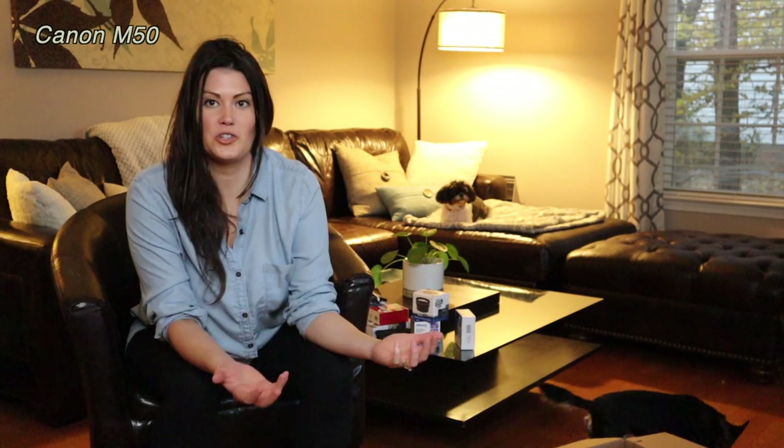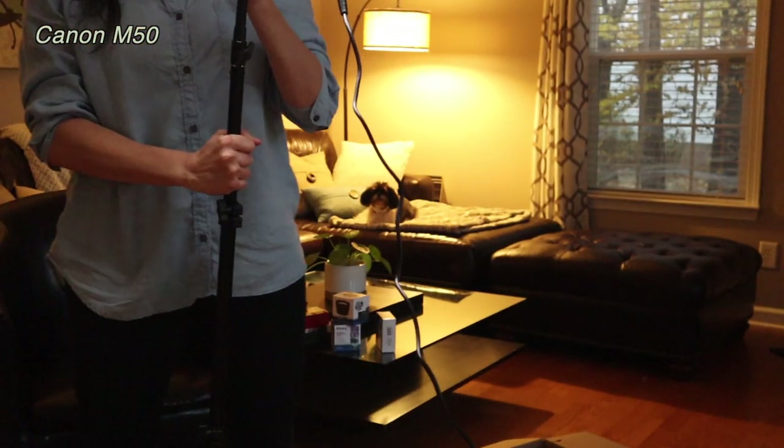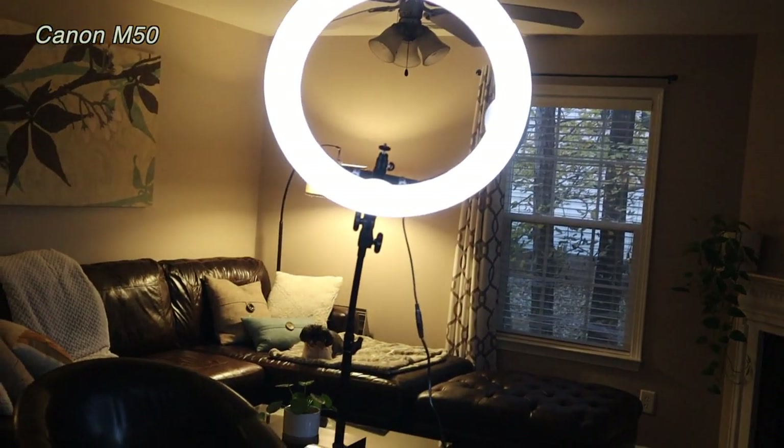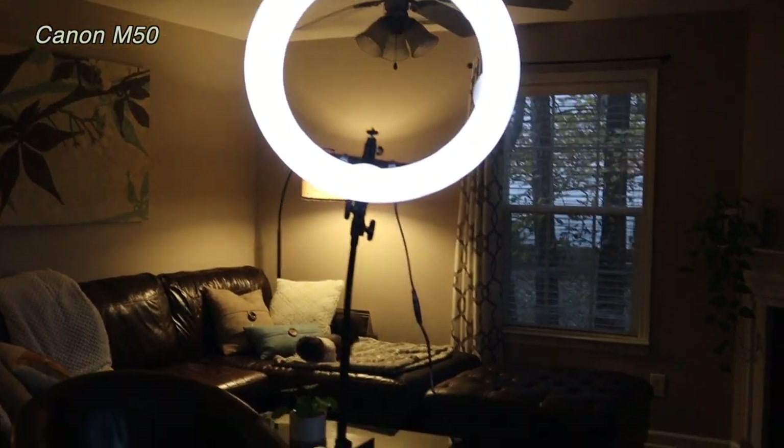I set up the ring light and it's working great. This room was so dark and it looks like it's turning out okay. I set it up behind my camera on this tripod and it works great. This is what it looks like with the light, and this is without — I didn't realize but it makes a huge difference. Super glad I got that.